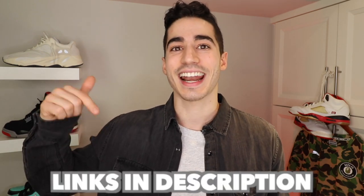Now if at any point in the video you guys are digging some of the pieces or some of the looks, check out the links in the description box below. They are linked directly to the website where you can purchase them. A lot of those items are on sale and most of them are from Topman, which is just one of my favorite stores at the moment.